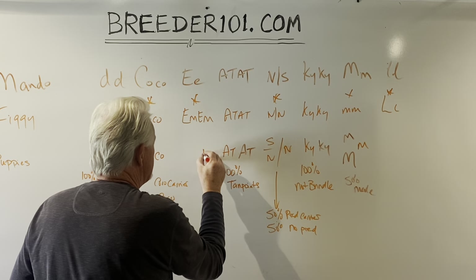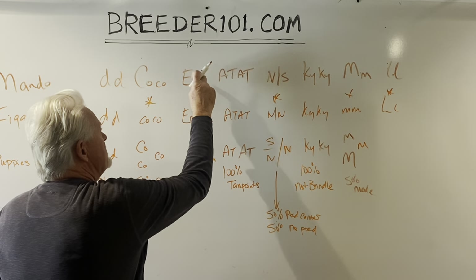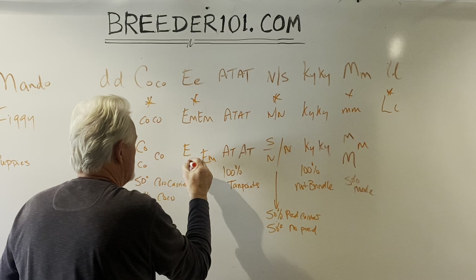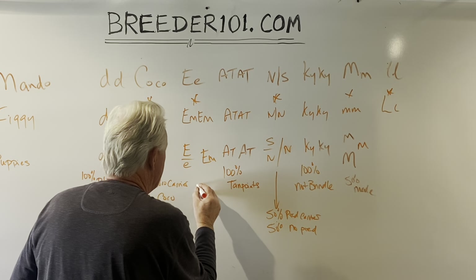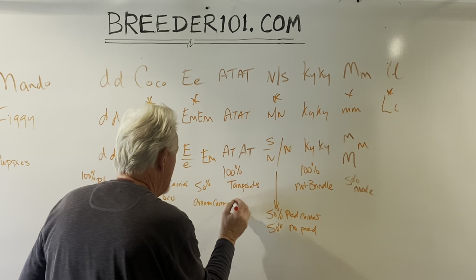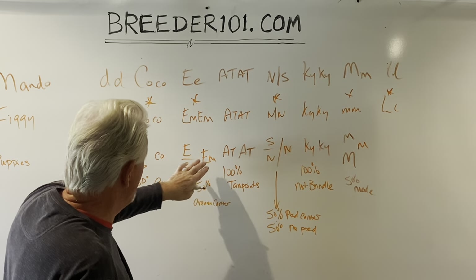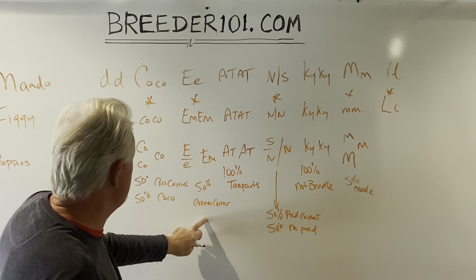For the cream gene, Figgy gives out the EM gene every time — that's the black mask gene. Mando gives out either the cream gene or not the cream gene, so again we're going to have 50% cream carriers. Remember, none of them are going to be cream — to get a cream dog both parents have to have a copy of little e, because it's a recessive gene. So half of them are going to be cream carriers.